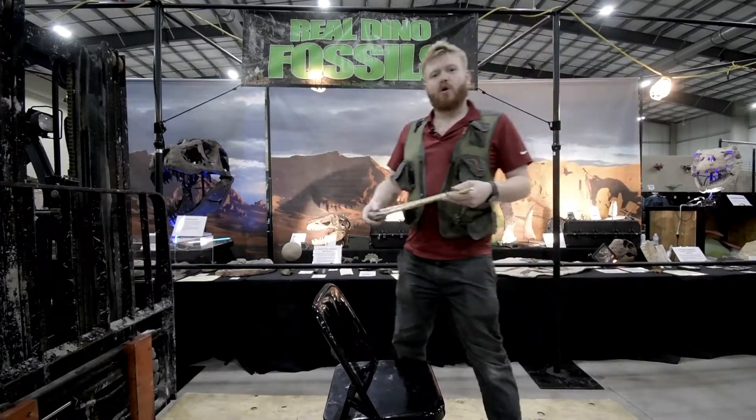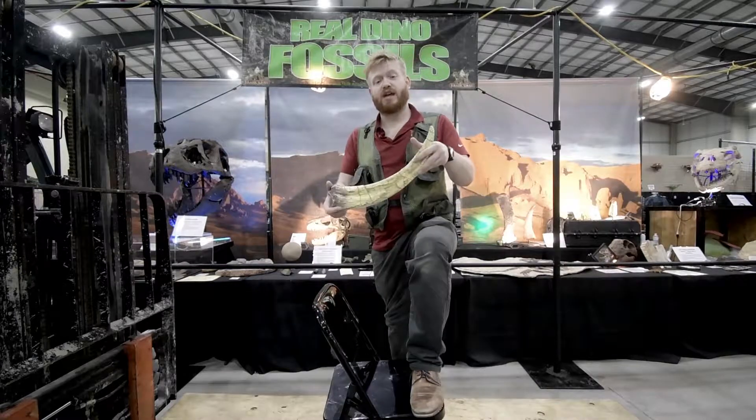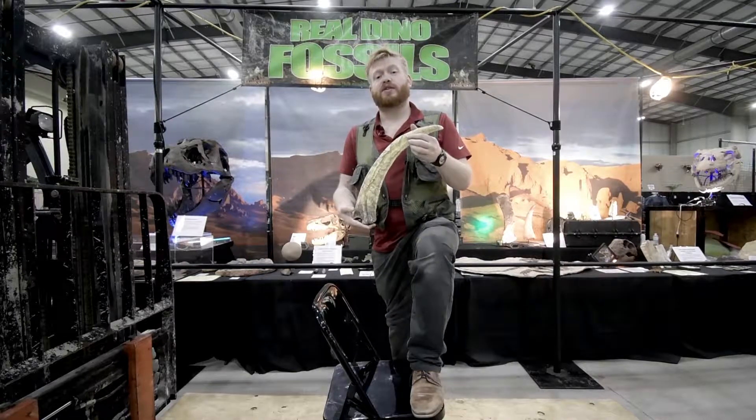Hey guys, it's Fossil Friday here at Jurassic Quest, and I'm going to talk to you about one of my favorite fossils: the claw of a Therizinosaurus.